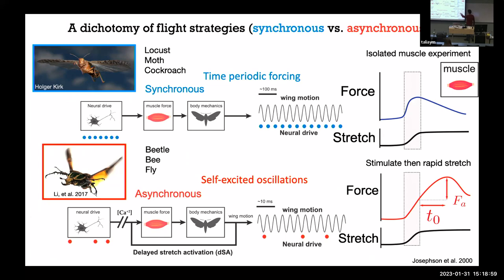In synchronous systems like locusts, moths, and cockroaches, you get periodic activation — a forced periodic harmonic oscillator. In asynchronous systems, the forcing comes from a state-dependent property within the system: a self-excited system setting up a limit cycle. For a long time these were thought of as truly dichotomous ways of producing flight. If you take synchronous muscle from a locust and pull on it, the force sustains but then decays — it doesn't have that secondary rise necessary for stretch activation. But let's actually look at the evolutionary history of this stretch activation and see if that story holds up.